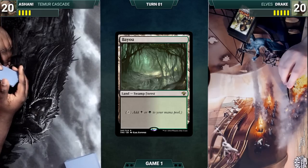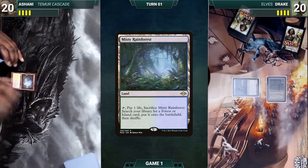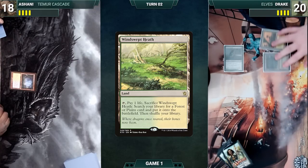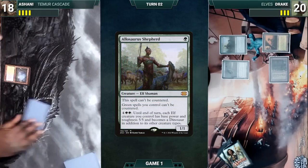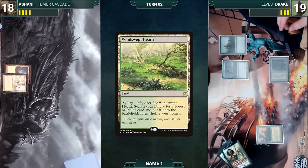Drake plays a Bayou for turn and casts a Nettle Sentinel, then gives the turn to Ashani. Ashani draws and plays a Misty Rainforest and passes. Drake draws and moves to combat, attacking Ashani with his Nettle Sentinel. Ashani takes the hit. In his second main phase, Drake plays a Windswept Heath and casts Allosaurus Shepherd — Nettle Sentinel triggers and untaps. Drake ends his turn. Ashani draws and plays a Wooded Foothills, then ships the turn.